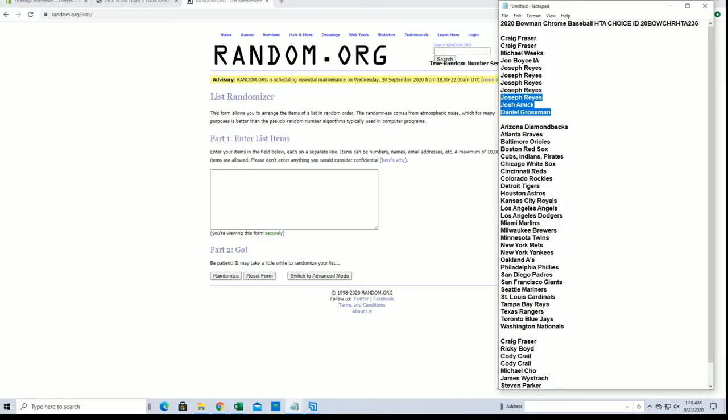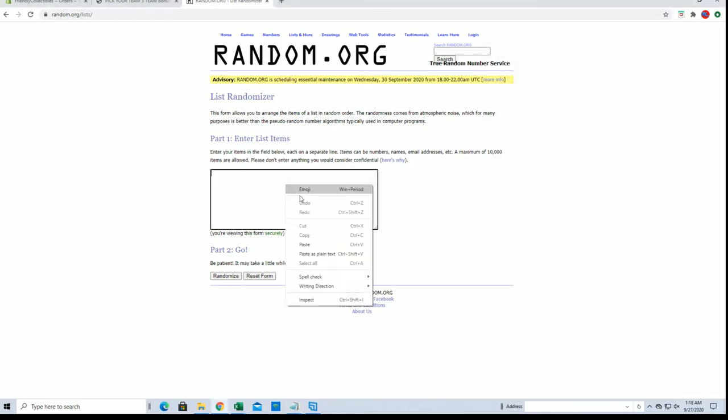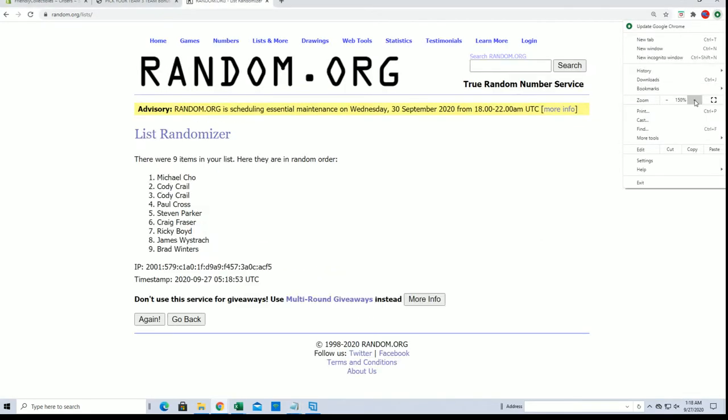Craig F to Daniel G to four, six, eight, eleven. That's perfect. Let's add three from our filler. Craig F to Brad W.